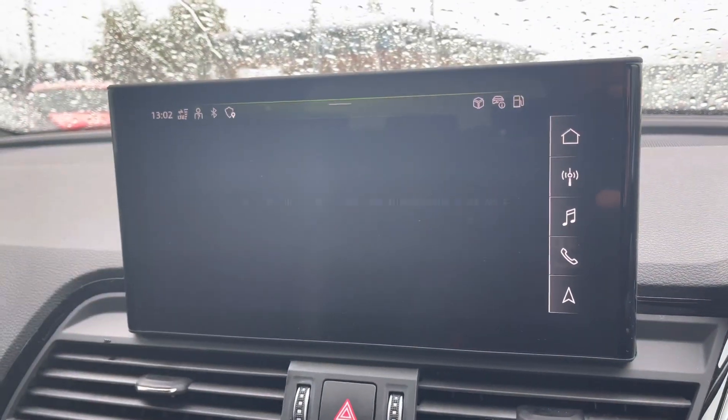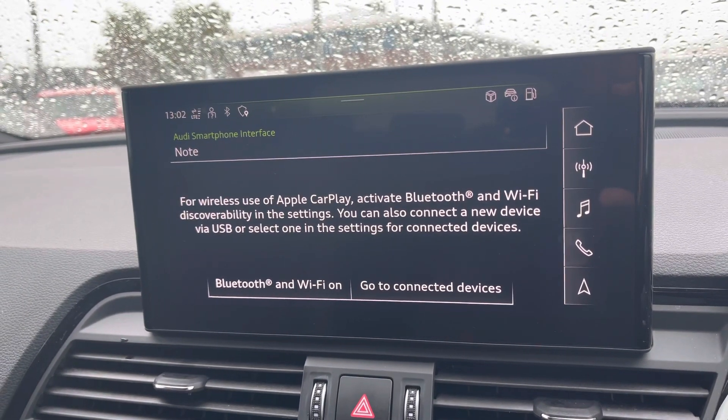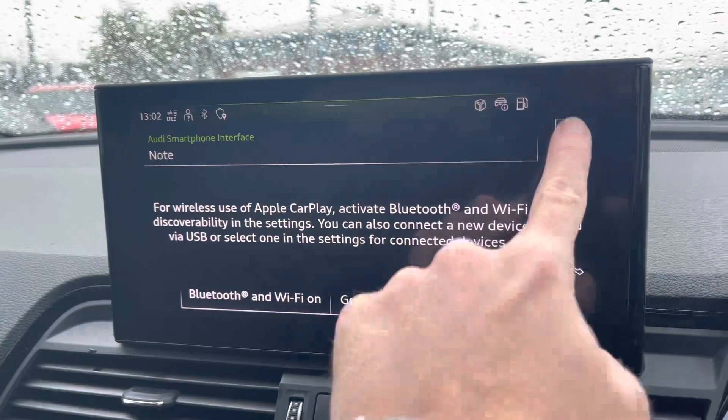You can also connect your phone to Apple CarPlay or Android Auto thanks to the Audi smartphone interface. I'll leave a link in the top right corner of the screen to show you how to set this feature up.